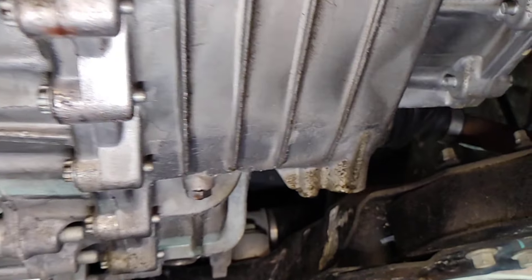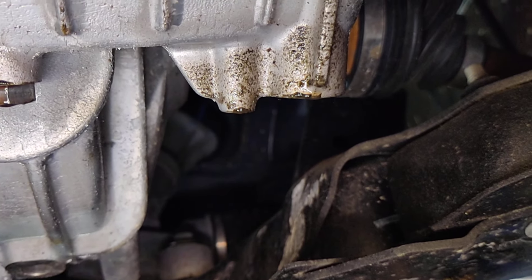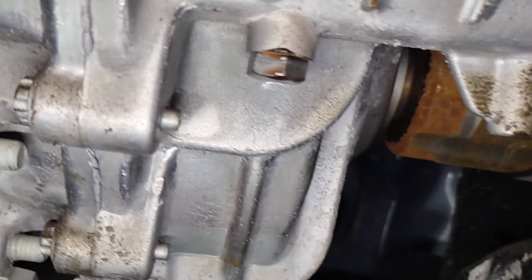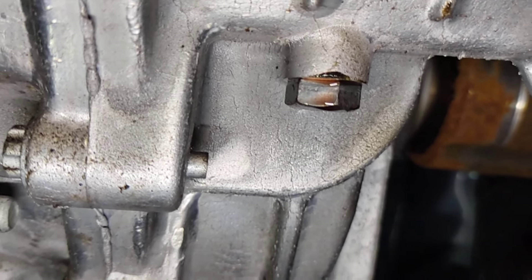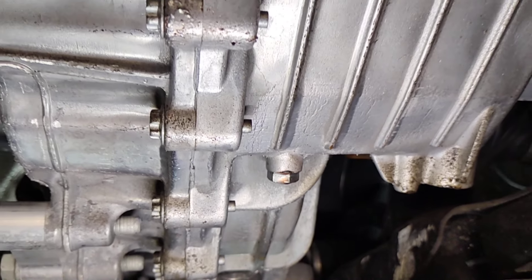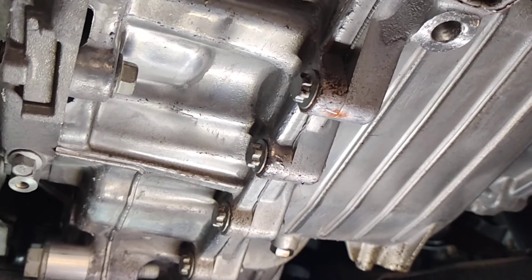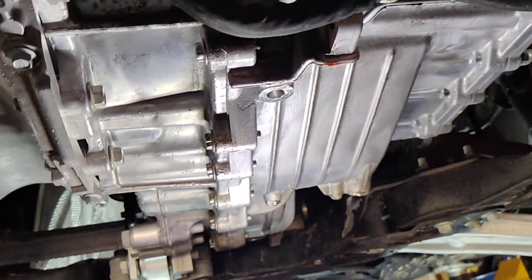I'm switching dealers — going to a union dealer now. My dealer is not very good with their service department. They're saying it's not leaking, don't worry about it. I'm not gonna say their name, but they know who they are if they're watching.